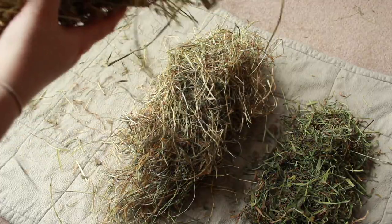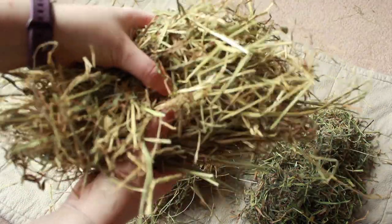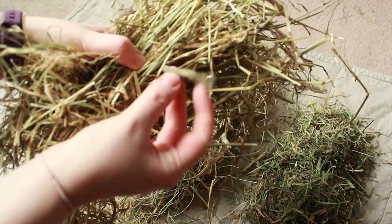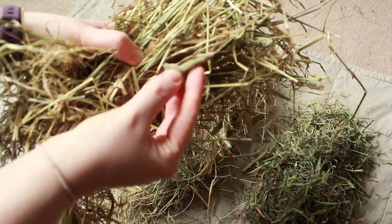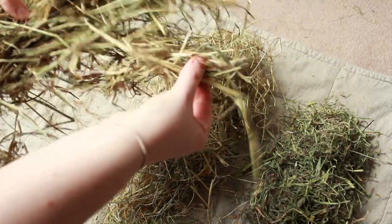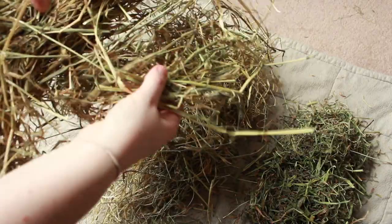The answer is pile A. The best hay is A because it's green, healthy hay with long strands. This one even has seed pods which are my guinea pig's favourite. This type of hay is Timothy hay and this is the best type of hay that you can feed your guinea pig.